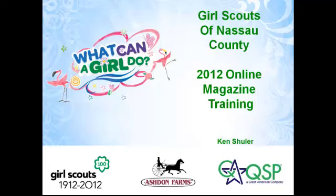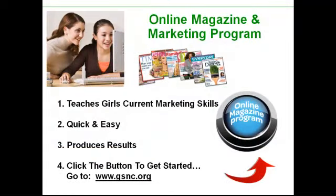Welcome to the online magazine program training for Nassau County. We are so excited about this program. This is the fastest growing program in Girl Scouts, and the reason it's growing so fast is because it's super quick, super simple, and very easy. So here's how to get started.